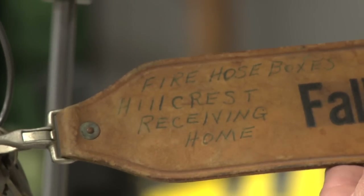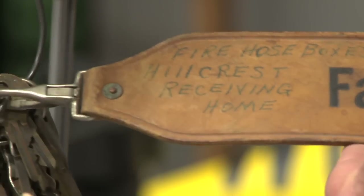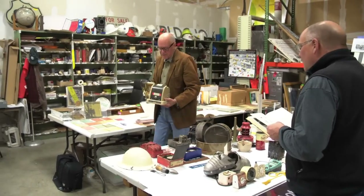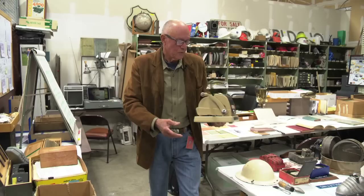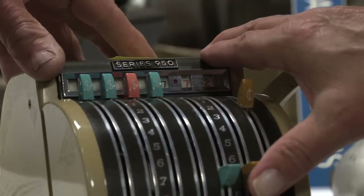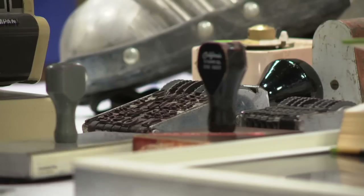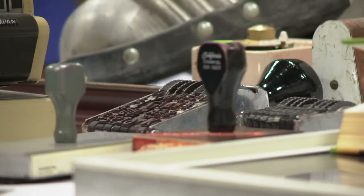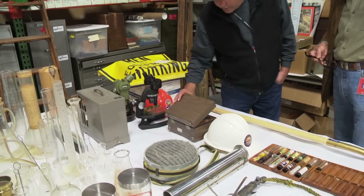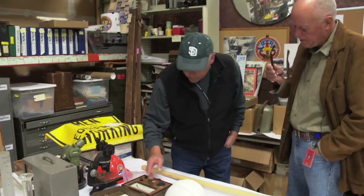Hillcrest Receiving Home. Firehose boxes. The project was launched when the Department of General Services realized that as old buildings came down and new ones went up, a lot of history could be lost. ADP was tasked with digging through department storage cabinets and storerooms, looking for treasures that could serve as a record of the past. Right off the bat, we found that we needed to find old-timers, people that had been working for a long time, and they would lead us down all different paths. It's been detective work.